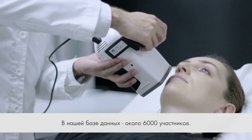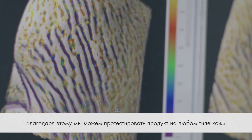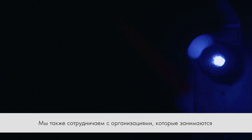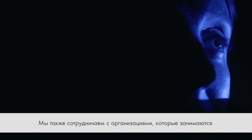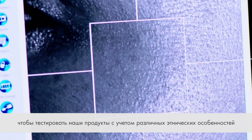Selecting from a database of around 6,000 panellists, we are able to test on every type of skin. We also collaborate with clinical research organisations in local markets to enable us to test on different skin ethnicities.